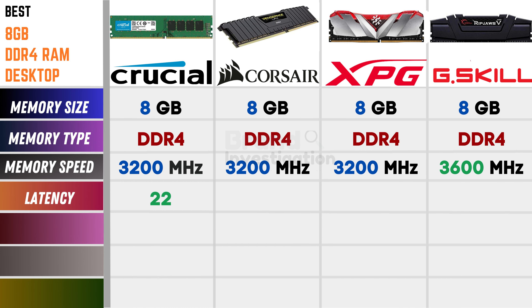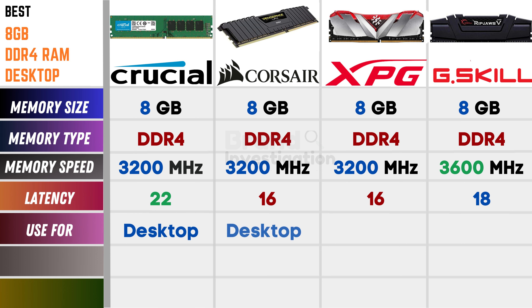Talking on the latency: Crucial is 22, Crosshair is 16, XPG is 16, and G.Skill is 18. Talking on the used for: Crucial, Crosshair, XPG, and G.Skill all are used for desktop.